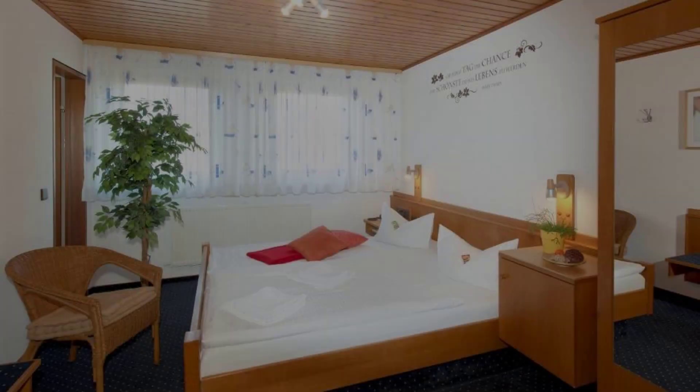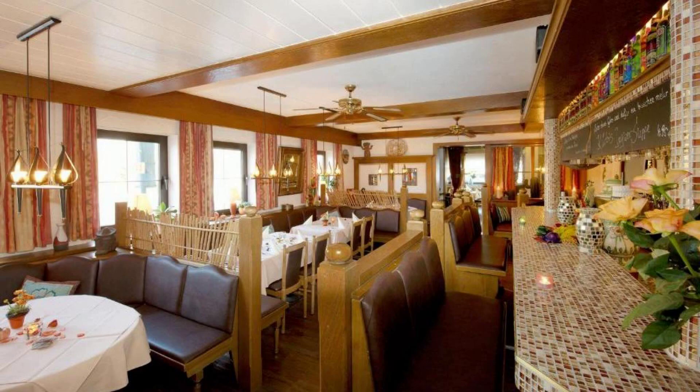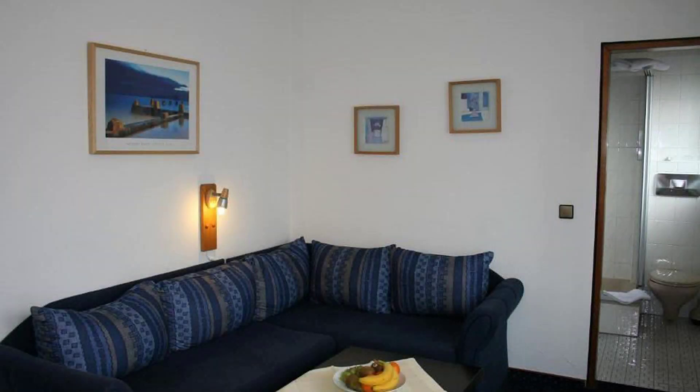Dear guys, welcome back to my channel and now you are watching a new video of a hotel. In this hotel, 3 types of room are available on Agoda.com. You can book online and enjoy it.